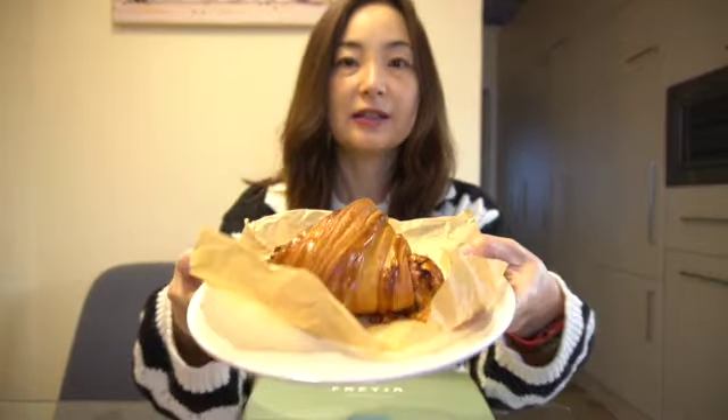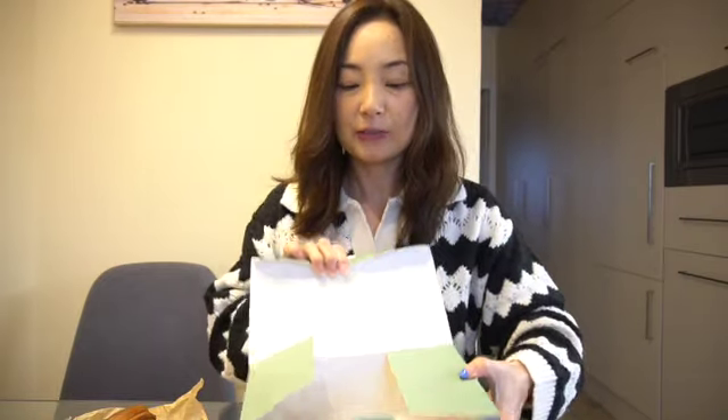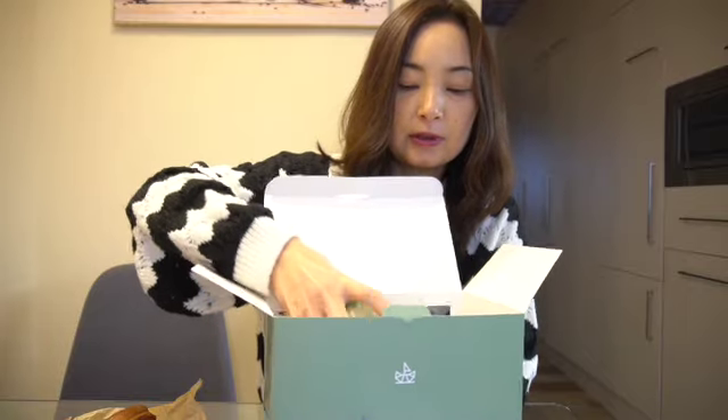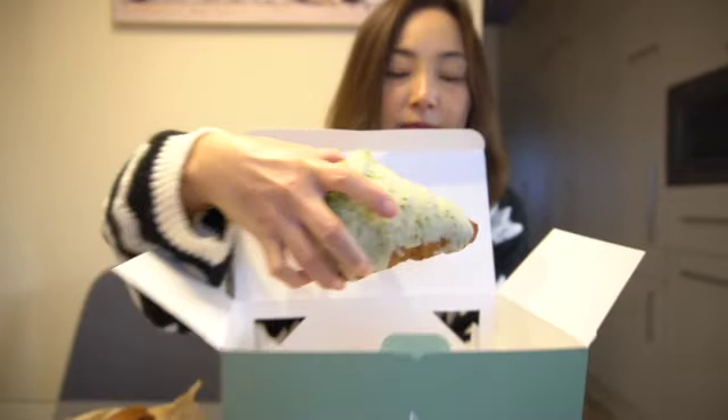Prosciutto and cheese — I've already re-baked it here to make it warm and nice. And then I open the package. You will see this matcha flavor — I will show you in detail. You can see this matcha flavor. This prosciutto — I think this is available every round.